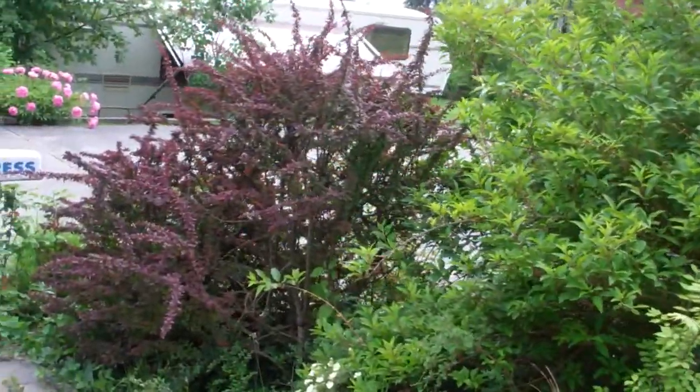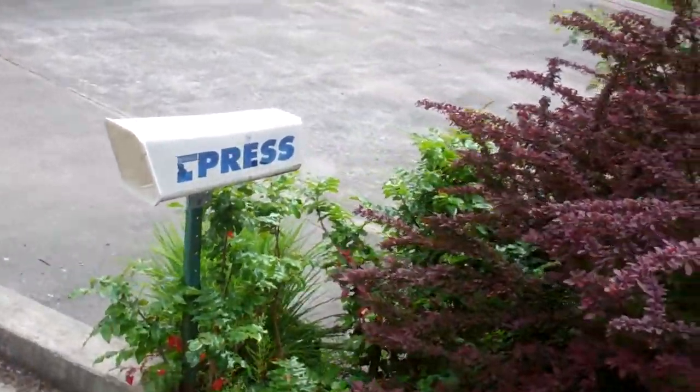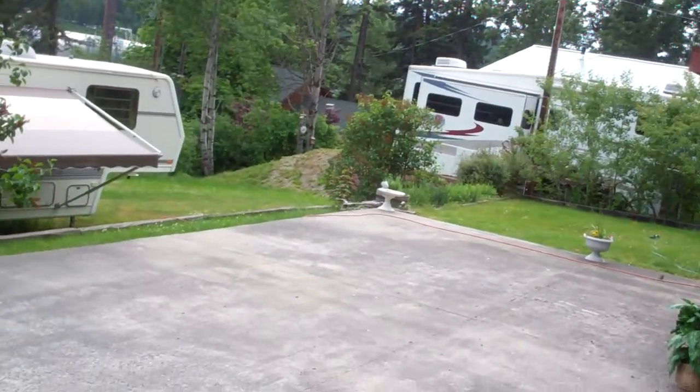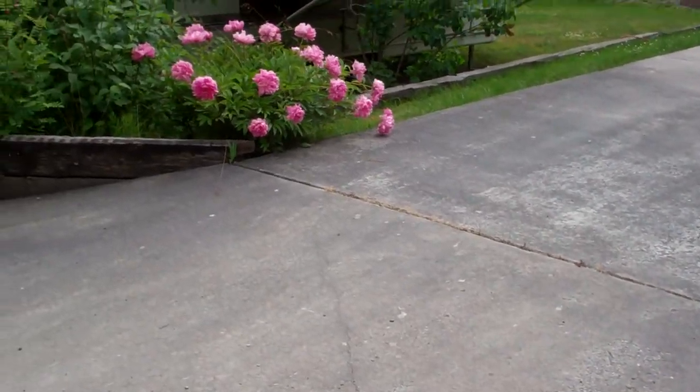I'm going to continue down here on the hill. As you can see, there's more parking right here — a lot of parking — and again, that great deck up there. Going down here, there's an RV parking area that's part of the parcel.